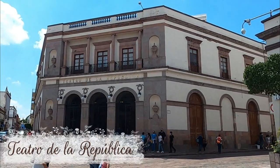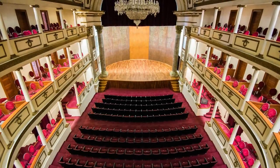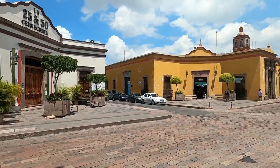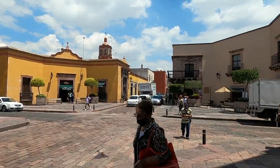Every city has its historic theater. Querétaro is special because this is where the very first performance of the Mexican National Anthem was done. All four buildings on this corner are recessed to create a sort of plaza.